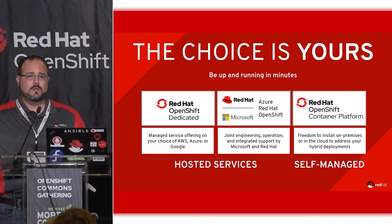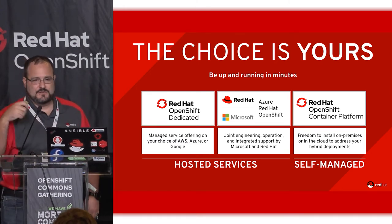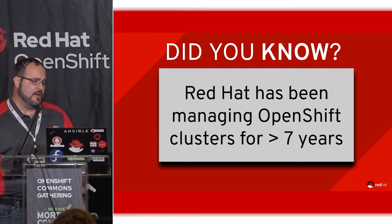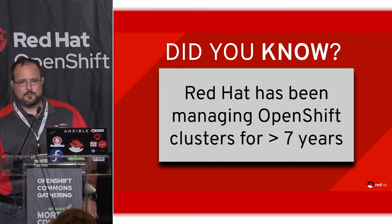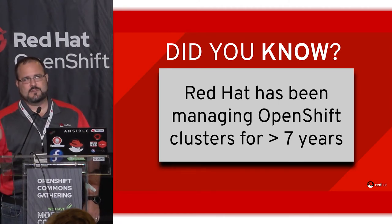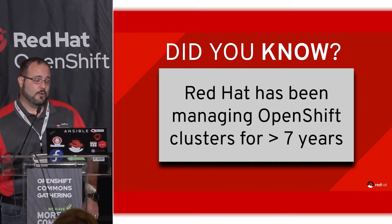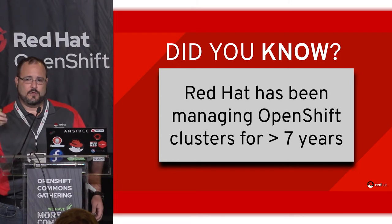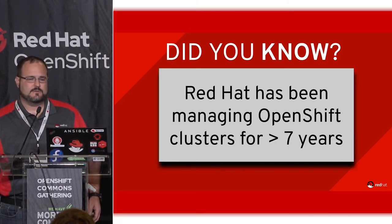Who's heard of ARO? Another did you know: one of the talks earlier mentioned someone was running OpenShift 2, and our team — some of them — have been around that long, running OpenShift 2, then OpenShift 3, and now OpenShift 4. There's a fair amount of history even though OpenShift has changed fundamentally several times.